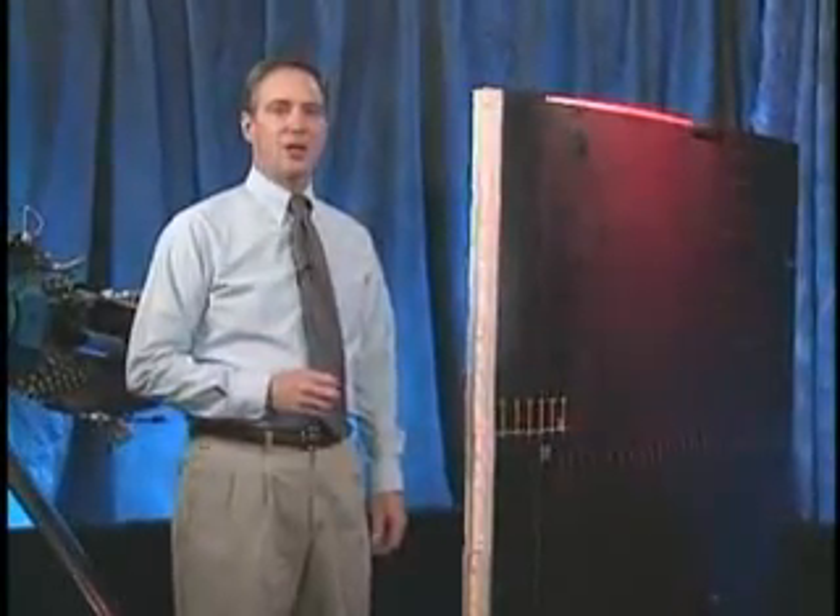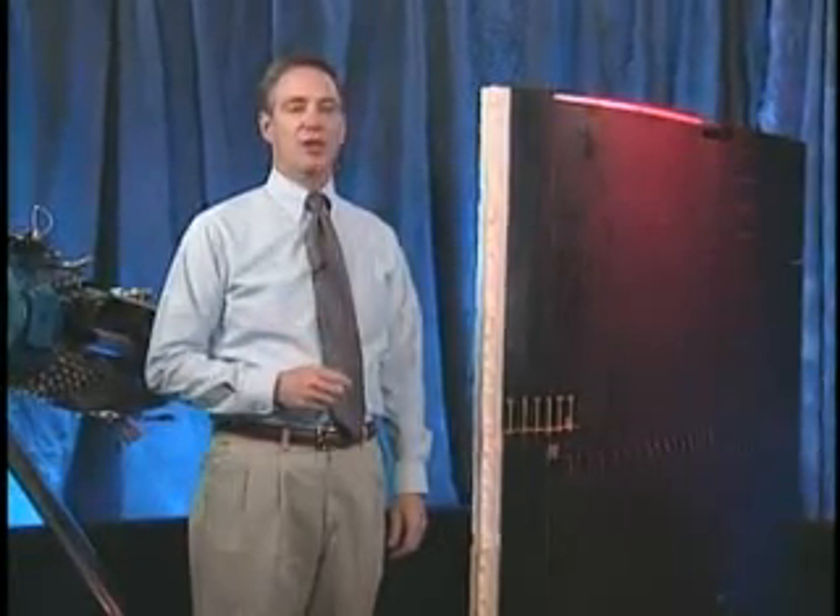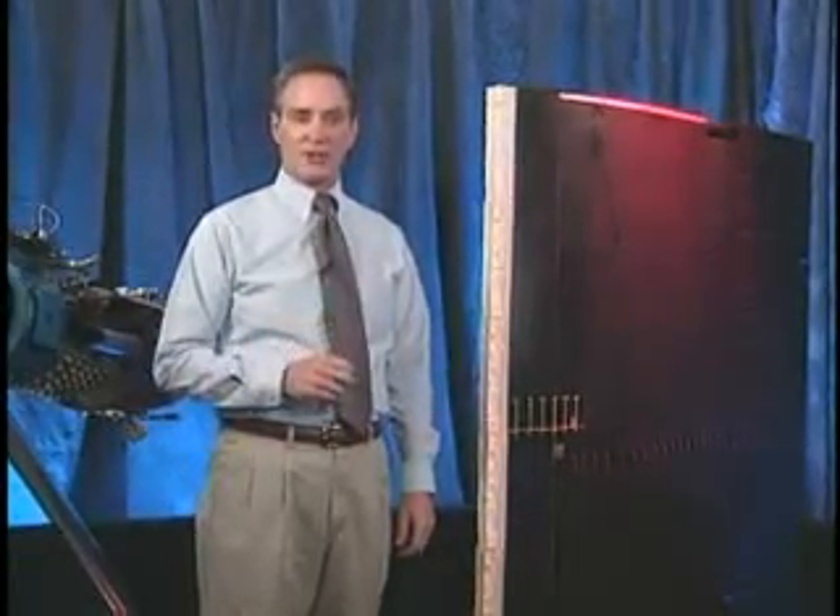Let's go back and take another look at what NASA researchers experienced when they induced a tail plane stall and the corrective actions they took.